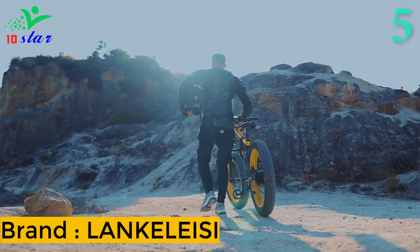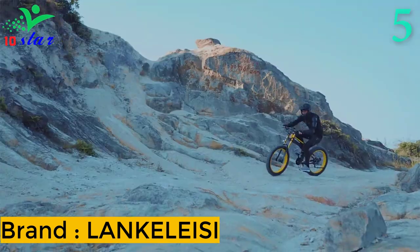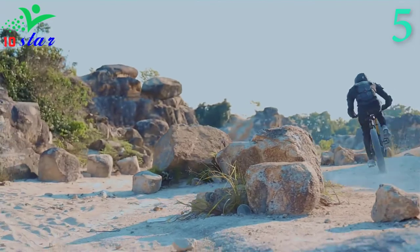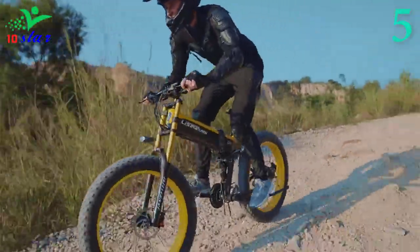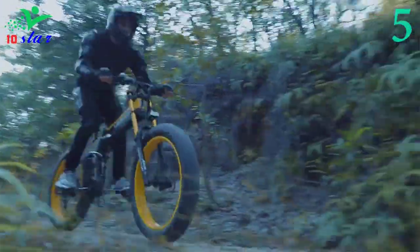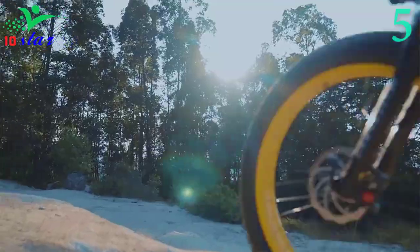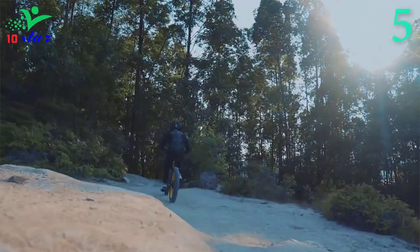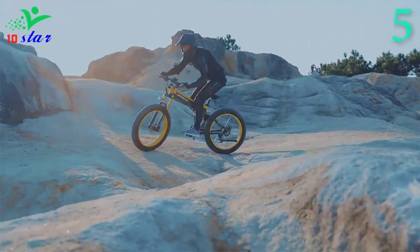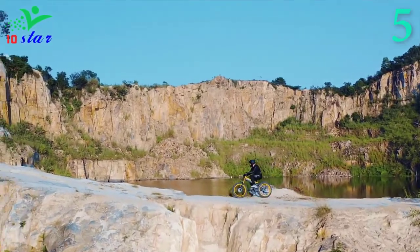Number 5. Brand name: Lankeleisi, model number: T750+. The T750+ benefits from front and rear suspension. The front suspension is a triple tree design and looks impressive. Folding e-bikes are usually quite small but the Lankeleisi is a full size bike with 26 inch wheels. The 4 inch wide tires are typically run at low pressures, making the T750+ particularly good for dealing with mud, sand or snow.